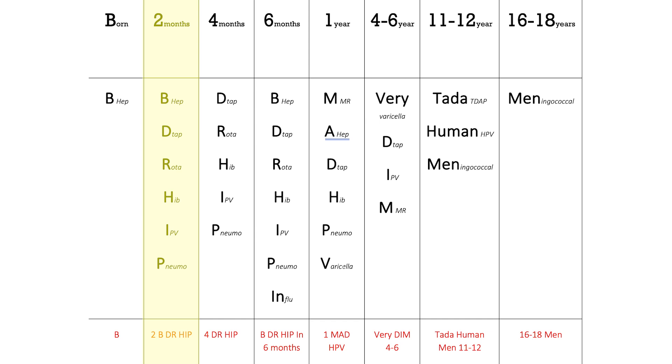The third point is 'Dr. Hip' at four months: they receive DTaP, rotavirus, Hib, IPV, and pneumococcal. Then 'Be Dr. Hip' at six months, with the same vaccines plus influenza.